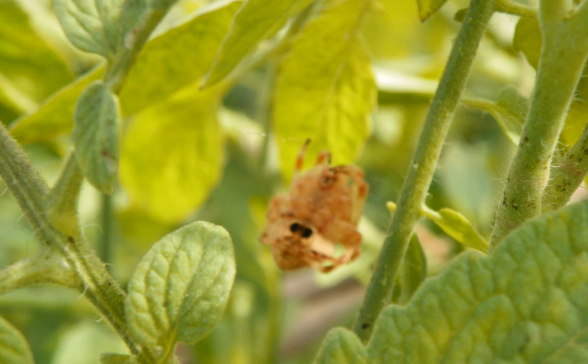Predators in your garden like this spider will happily make a meal out of butterflies, but for the most part they pretty much leave each other alone.